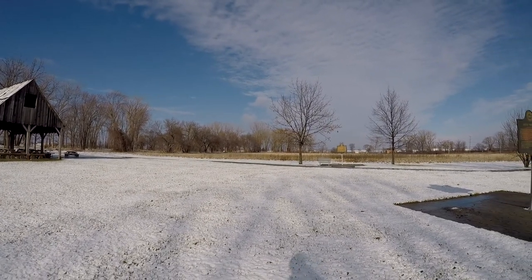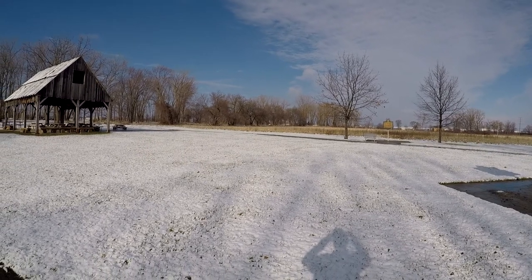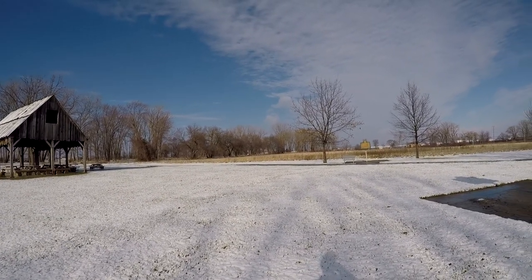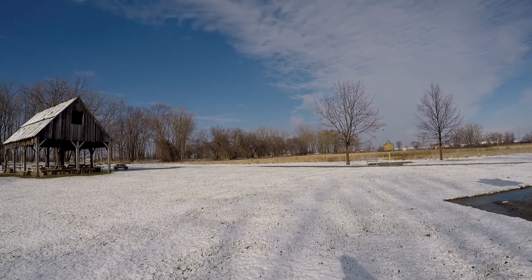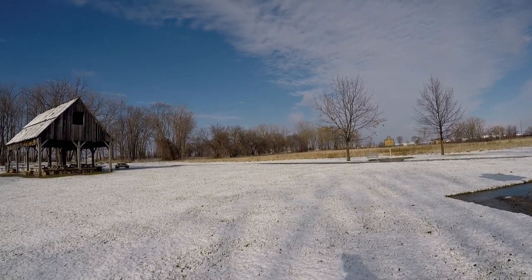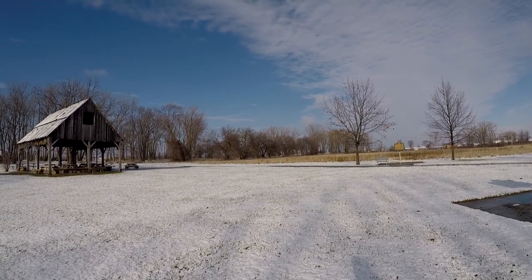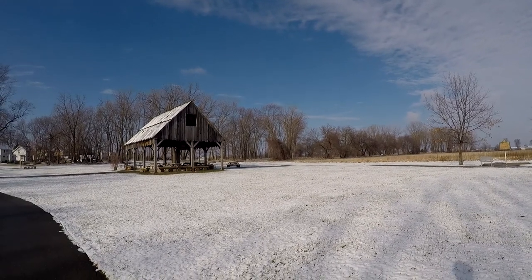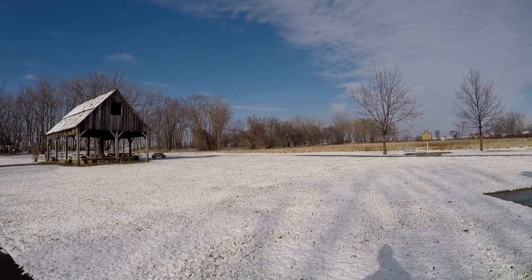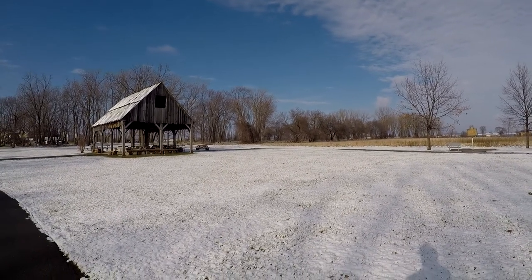However, later that year the Americans did recapture this general area. A few years later, Frenchtown would be renamed to Monroe. I've even covered a little bit more of this national battlefield in a separate video I did a few years ago during the summertime, so definitely check that out.